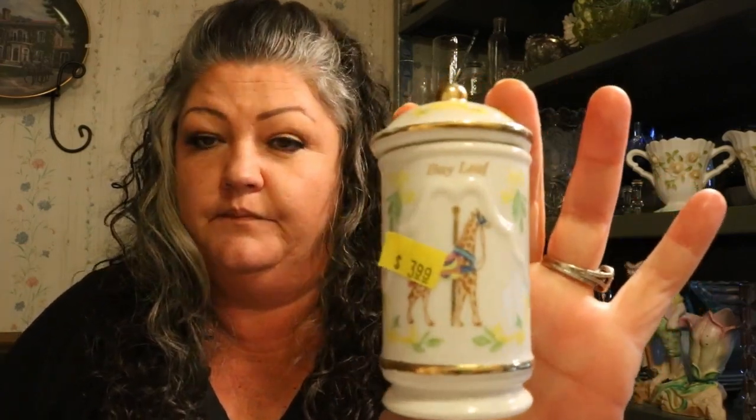I kind of overpaid for these but I don't care — they're kind of cool. I paid $3.99 each. They're Lenox Spice Carousel from 1993 and I have three of them: bay leaf, celery salt, and clove. I think I could at least double my money on them, maybe not quite, but they'd be good replacements or a starter set for someone.